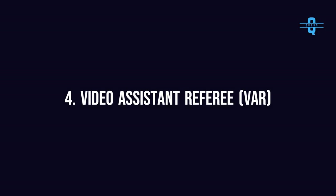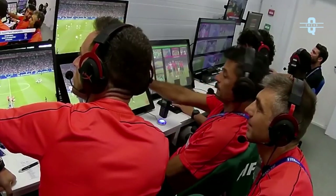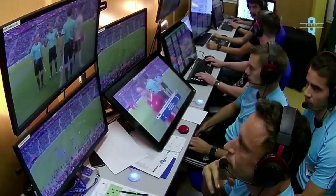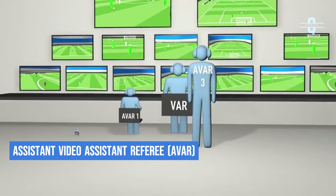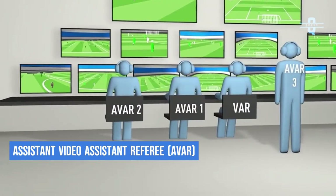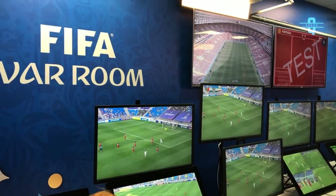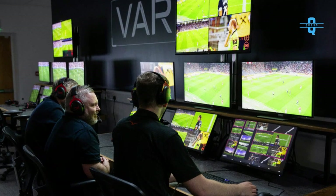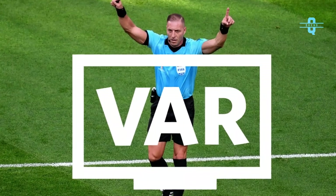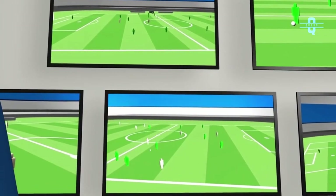Number 4: Video Assisted Referee, or VAR. VAR is a match official in football who reviews decisions made by the referee. The Assistant Video Assisted Referee, AVAR, is a current or former referee appointed to assist the VAR in the video operation room. The responsibilities of the AVAR include watching the live action on the field while the VAR is undertaking a check or a review, to keep a record of reviewable incidents and to communicate the outcome of a review to broadcasters.